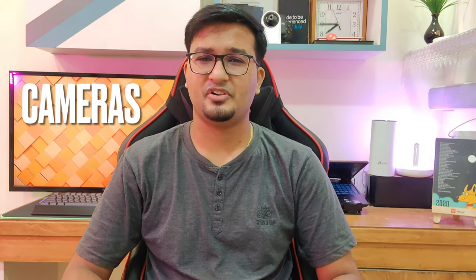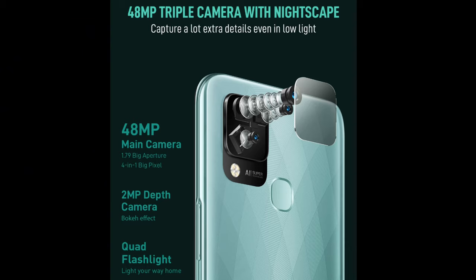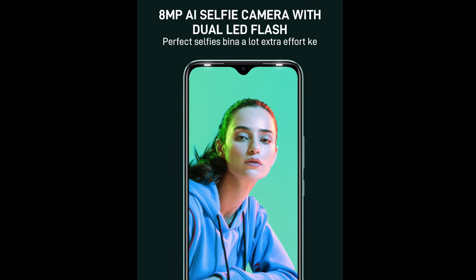This device has a triple rear camera setup with a 48MP primary, a 2MP depth sensor, and a third AI camera. This device has a dedicated AI camera with no other information available about the sensor. It also has an 8MP selfie camera in the water drop notch at the front of the display.